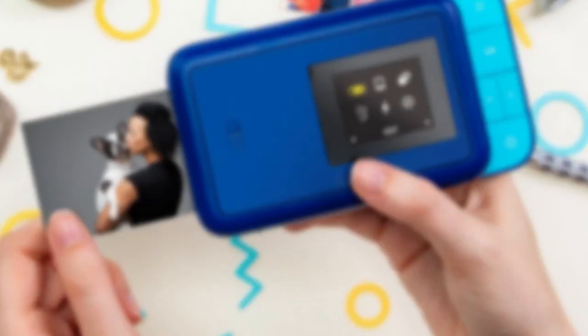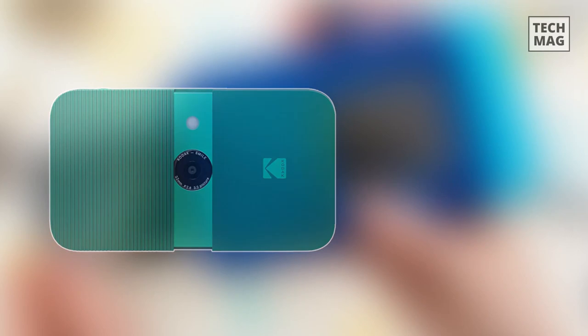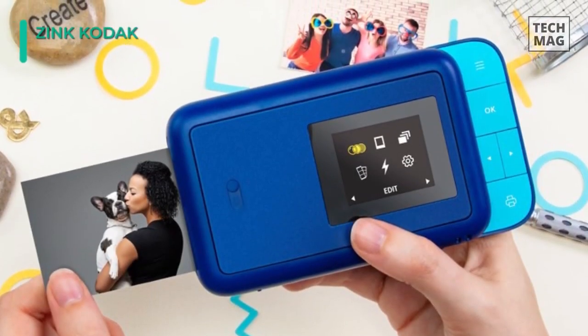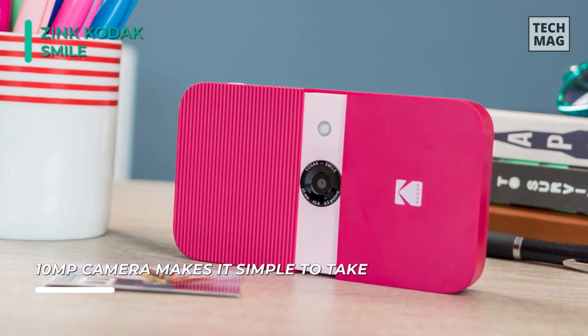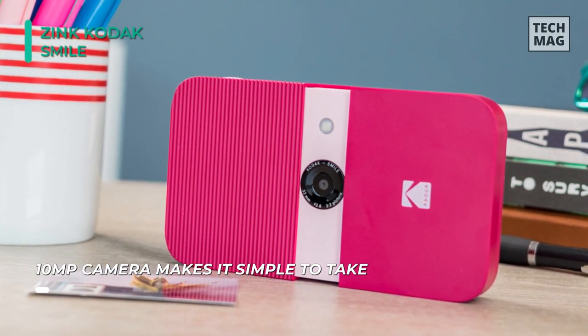Pairing the ease and convenience of digital with the fun of instant printing, the blue Kodak Smile is a digital camera that can produce instant zinc prints. Using a 10-megapixel image sensor and a built-in wide-angle lens, this camera records digital images which are then automatically printed as 2 by 3 inch prints for sharing and saved to a micro SD card.